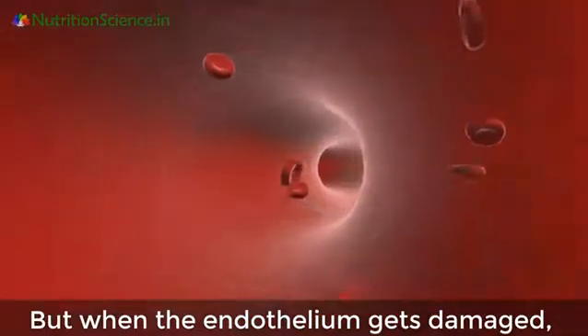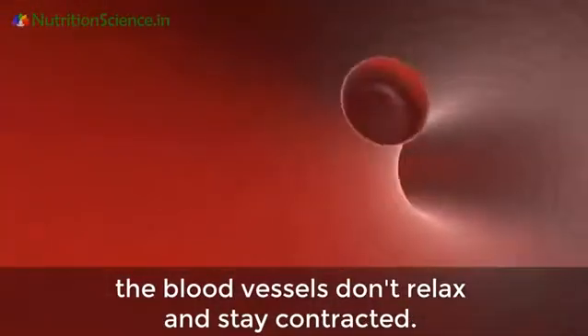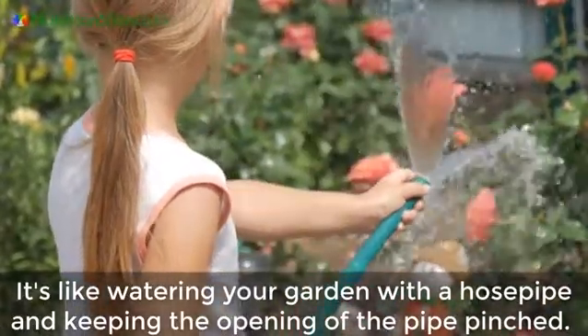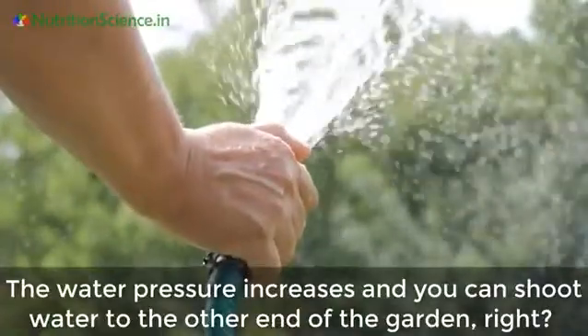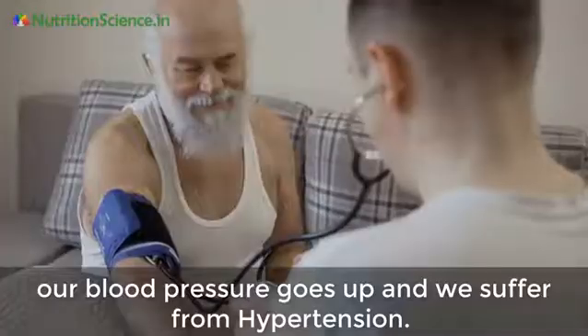But when the endothelium gets damaged, the blood vessels don't relax and stay contracted. It's like watering your garden with a hose pipe and keeping the opening of the pipe pinched — the water pressure increases and you can shoot water to the other end of the garden. When this happens inside our blood vessels, our blood pressure goes up.